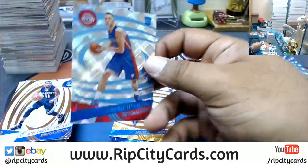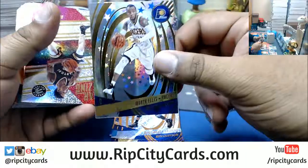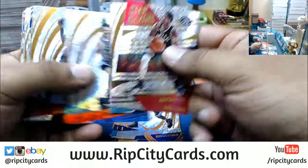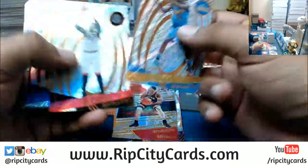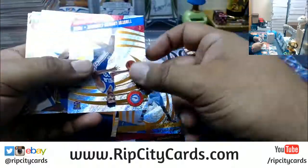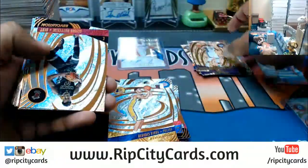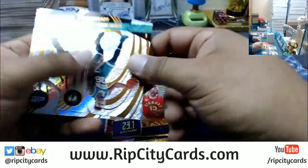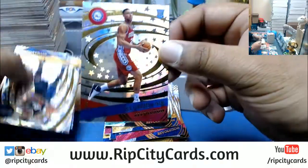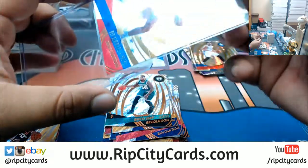Monty Ellis, Pacers, Astro. Tomas Satoransky, Wizards, Astro. Infinite for Skal Labissiere, Kings. Infinite for Boogie Cousins, Kings. Astro for Jahlil Okafor, Sixers — is that kid even playing in the league anymore? Another Ben Simmons Astro for the Sixers. The Fractal for Derek Favors, Jazz. Infinite for Magic, Astro. Kay Felder, Cavs, Astro. Malcolm Brogdon, Bucks, Infinite. Goran Dragic, Heat, Infinite.